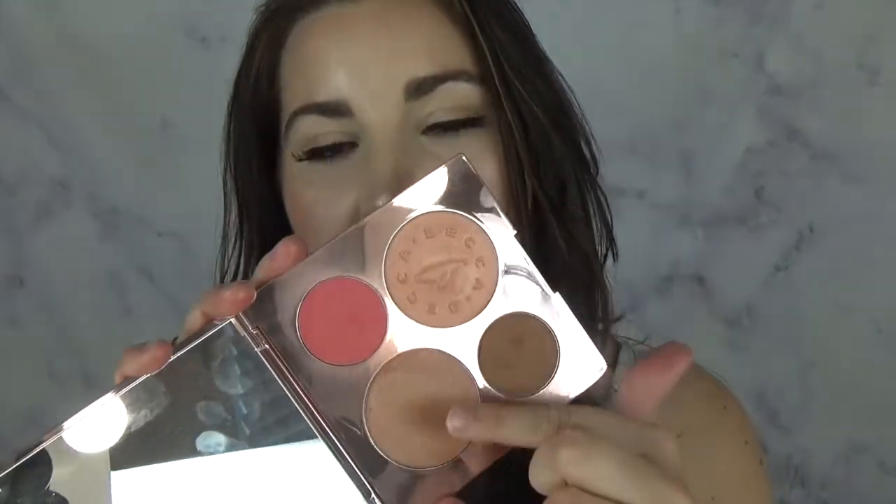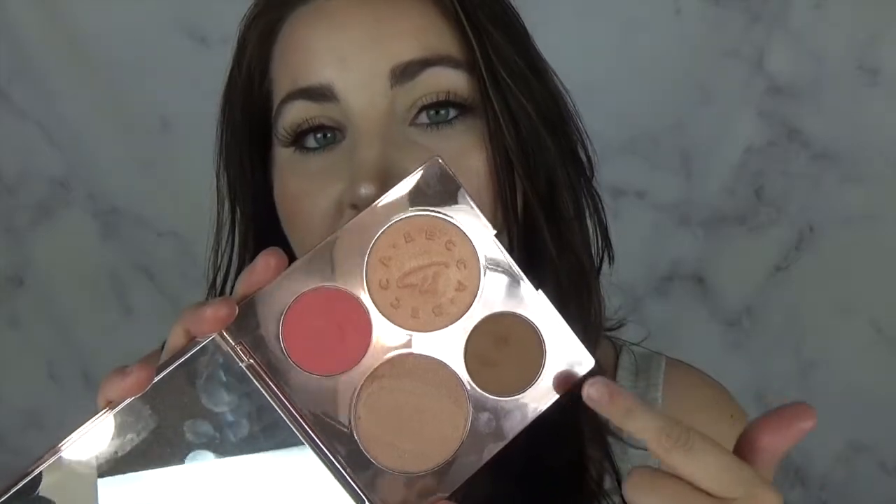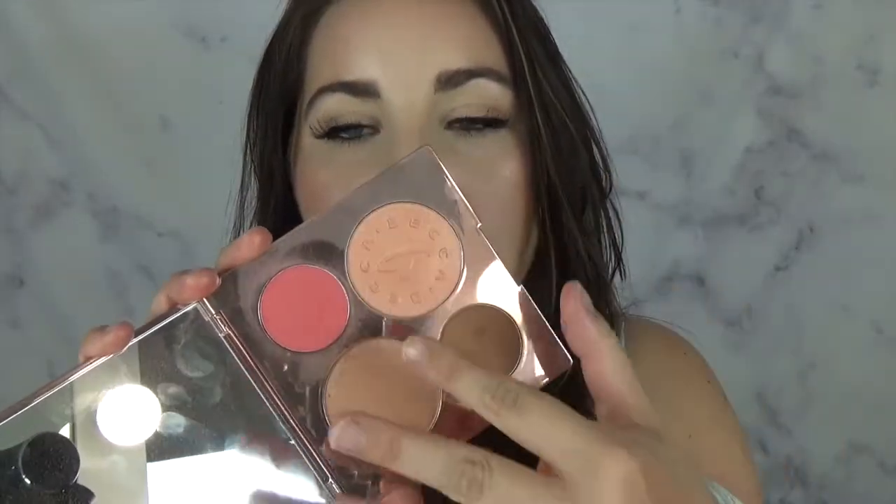I'm considered very fair and I wear everything on this palette. I'm especially a fan of the two highlighters — I'll usually mix them — and I use this bronzer almost every day. The blush is beautiful too. I highly recommend this palette and it is limited edition, so if you're on the fence, just get it.